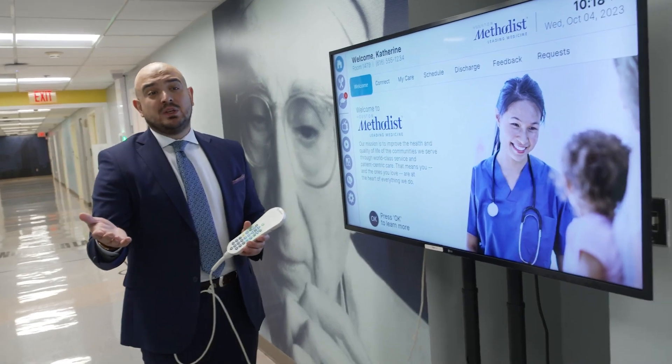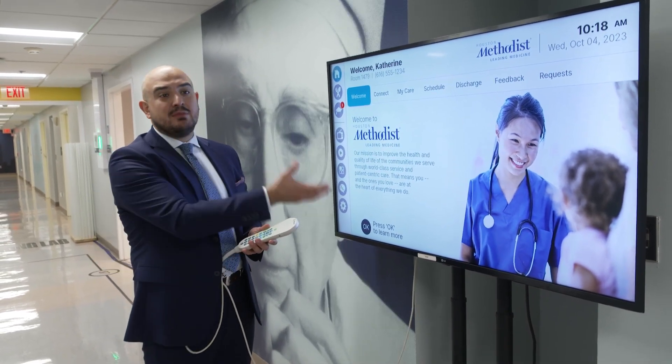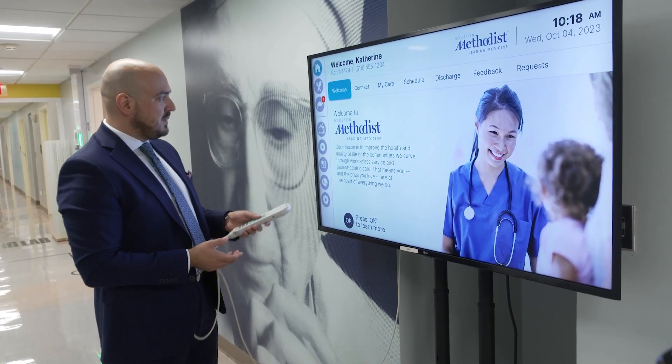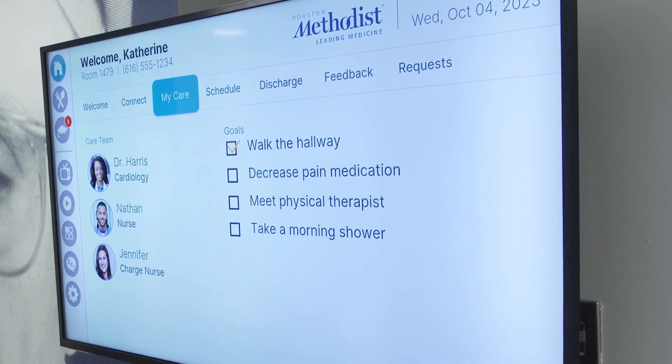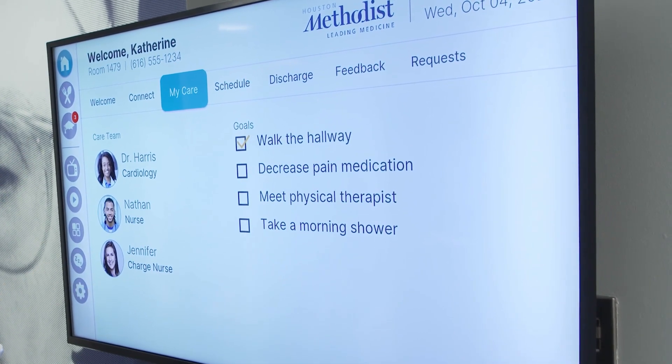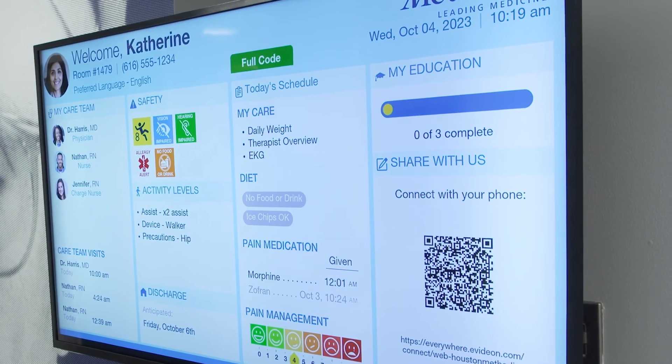Not everybody wants to use a tablet or their own device, so we're bringing the same conveniences to their TVs as well. We welcome them, give them the ability to connect to their care, explain their care options, and they can also order meals. This also doubles as a digital whiteboard.